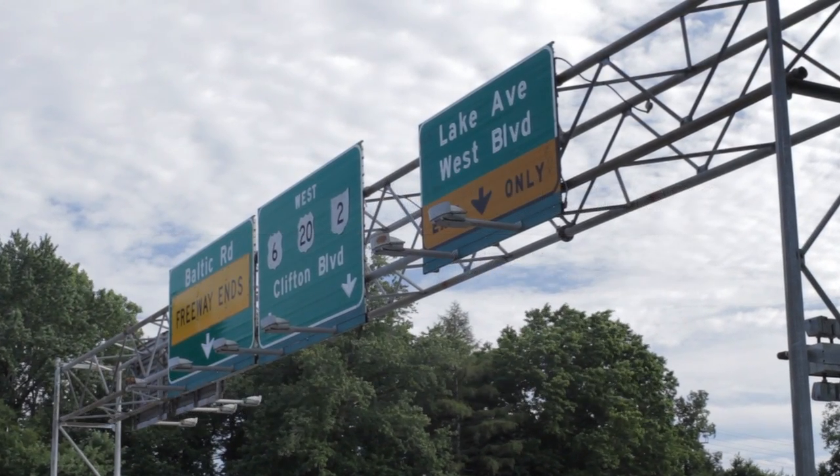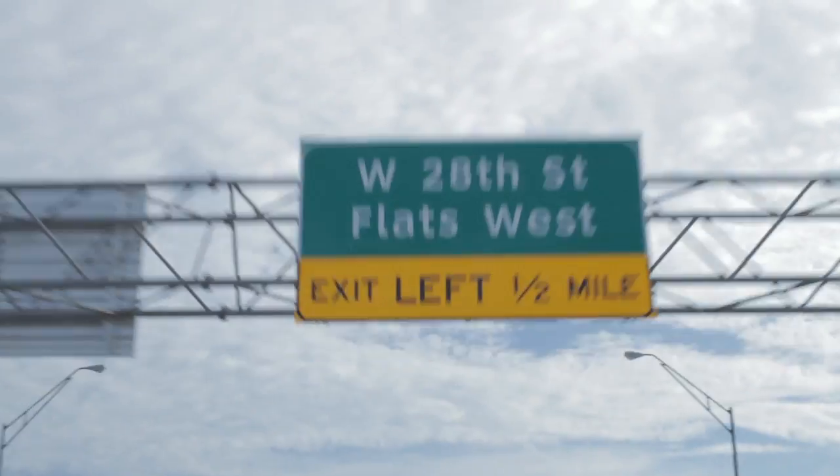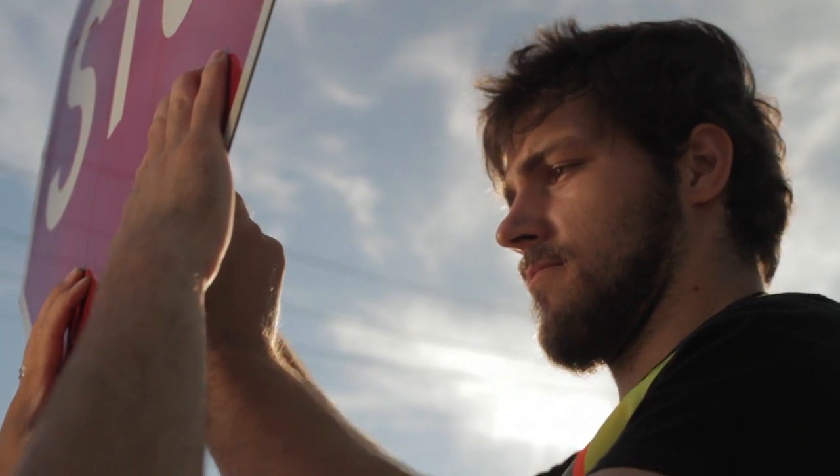With the Federal Highway Administration's new minimum sign retro-reflectivity standards, big changes are on the horizon — changes that will take effect in early 2012. The question is: will you be ready?